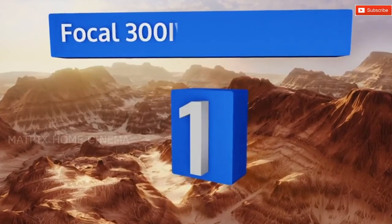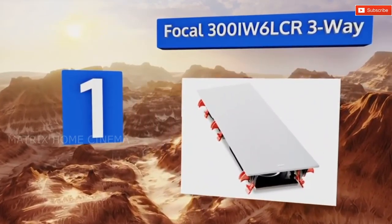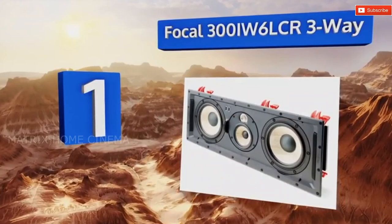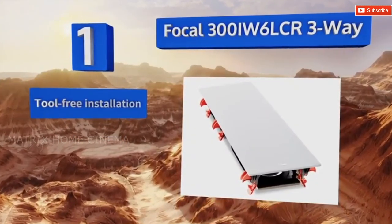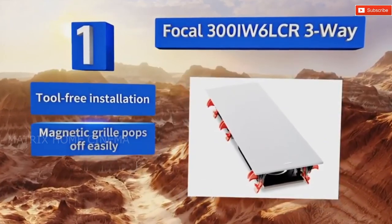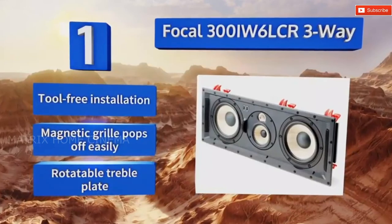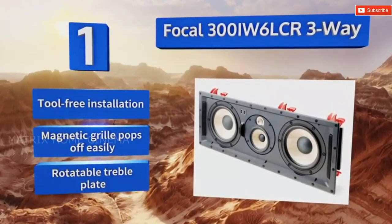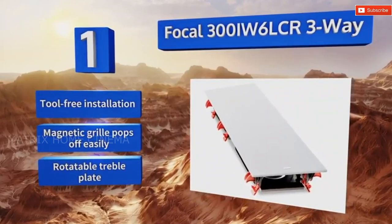Taking the top spot in our list, when you place the Focal 300IW6 LCR three-way in your home theater or stereo setup, you'll ensure that you get a wide frequency response with crystalline highs and deep, pleasing lows, all while your mid-range frequencies enjoy a lot of articulation. It offers a tool-free installation, a magnetic grille that pops off easily, and a rotatable treble plate.